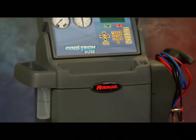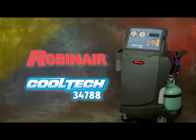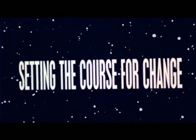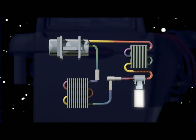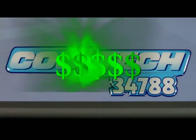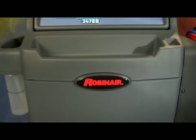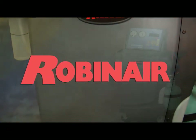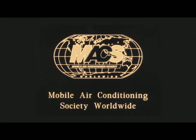Don't miss your chance to own the best AC service unit on the market today — the RobinAir Cooltech 34788. Setting the course for the new standard with the latest technology to meet new environmental safety requirements. Innovation that allows for faster turns in the service bay and more profits for you. The quality and durability you've come to expect from RobinAir. See your RobinAir rep or visit our website at www.RobinAir.com. Proud sponsor of Max Worldwide.